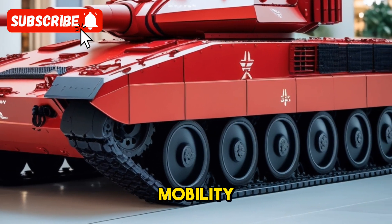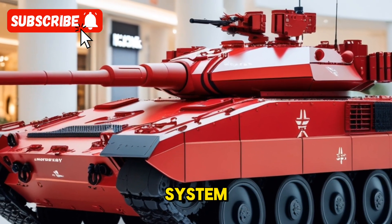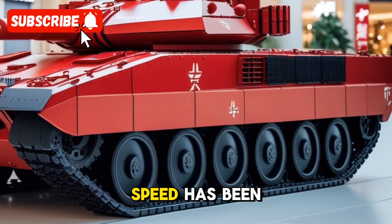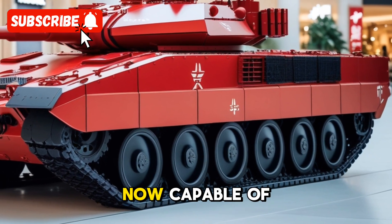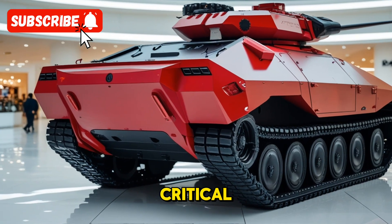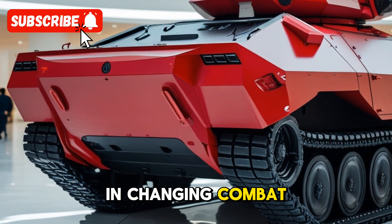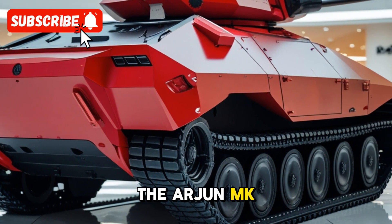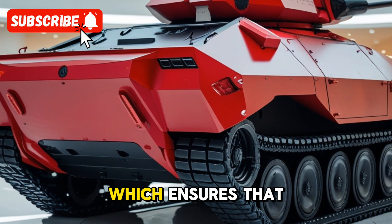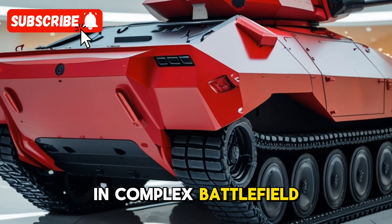In terms of mobility, the Arjun Mk-1A has been fitted with a more powerful engine and advanced suspension system, ensuring superior mobility over rough and varied terrain. The tank's top speed has been improved, and it is now capable of moving faster while maintaining stability and control. This mobility is critical, as modern warfare often requires rapid positioning and maneuvering of heavy armor. The tank is also equipped with a state-of-the-art digital fire control system, which ensures quick and precise target acquisition even in complex battlefield environments.